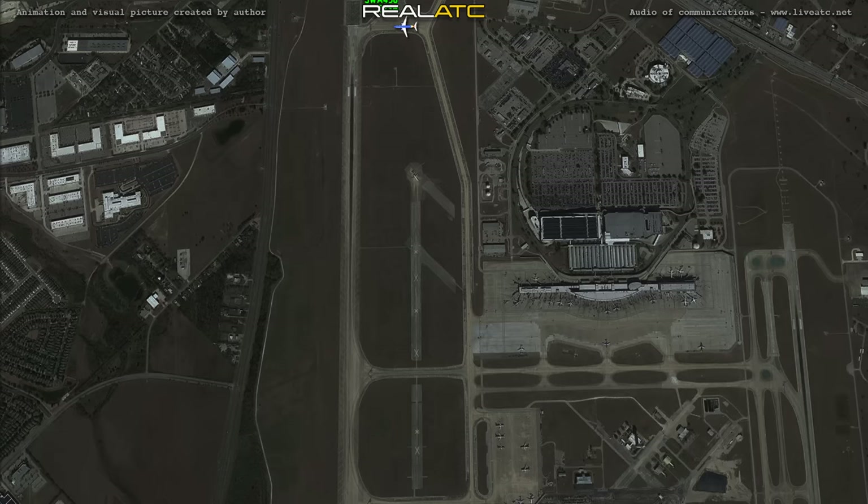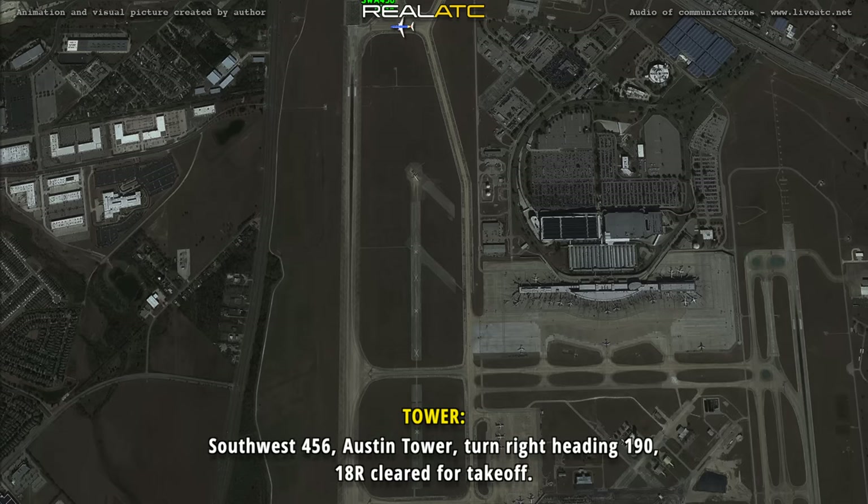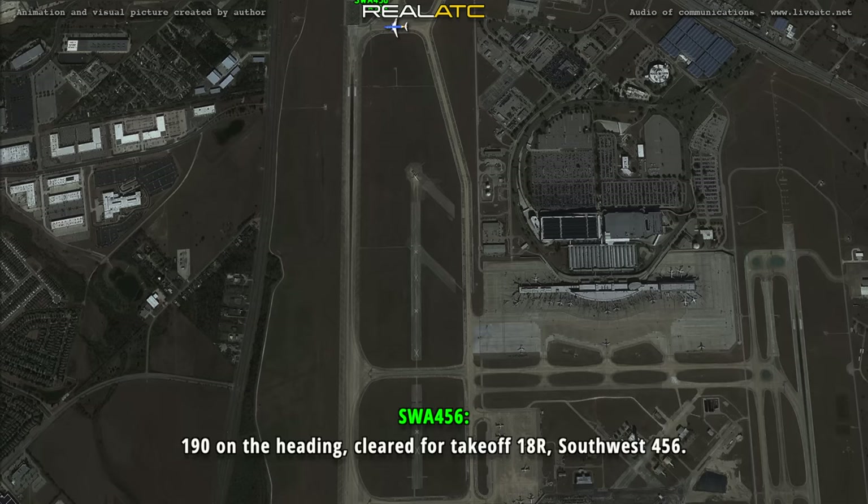Charlie, Hogan, sir, one eight right. Southwest 456, Austin tower, turn right, heading 190, one eight right, clear for takeoff. 190 on the heading, clear for takeoff, one eight right, Southwest 456.